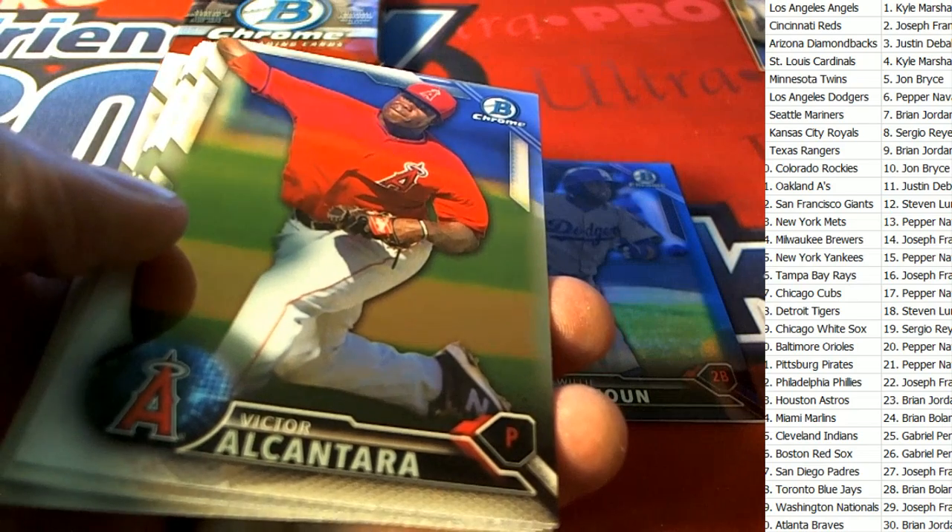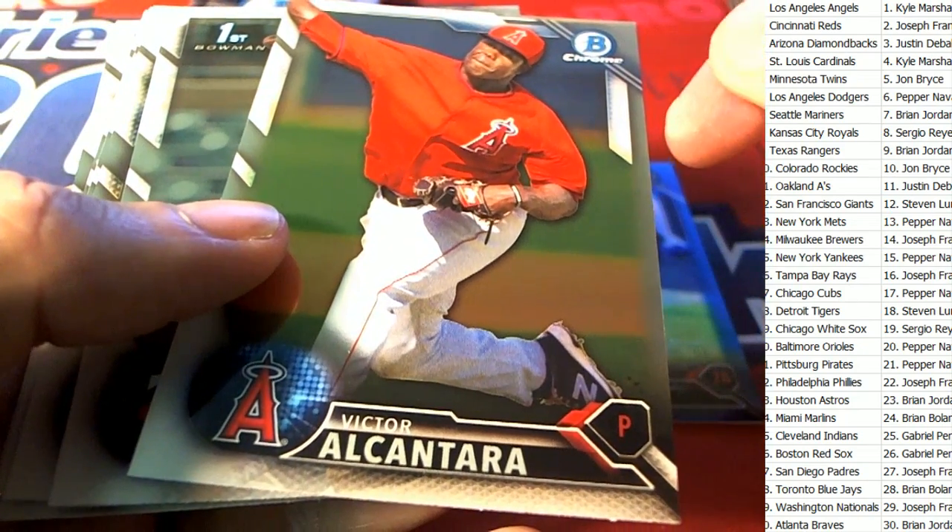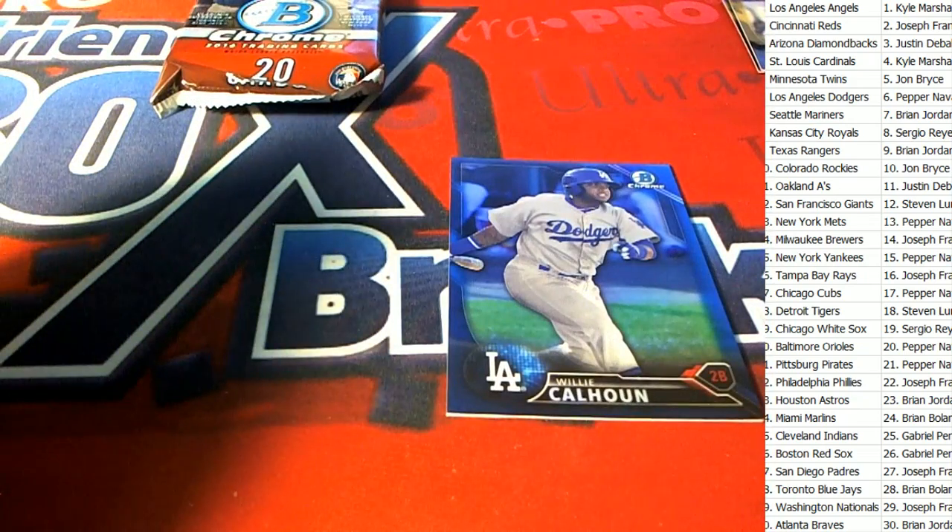Who's got the Diamondbacks? That is Justin D — way to go Justin! Who almost traded them? It's a good thing you hung on to them.